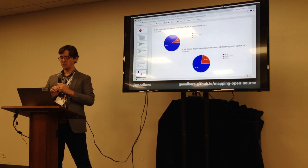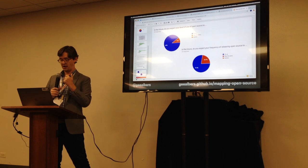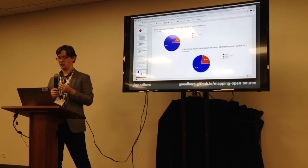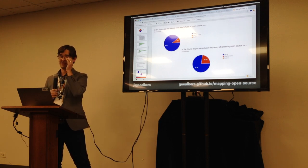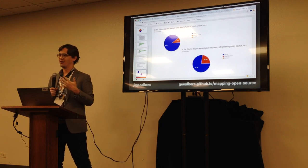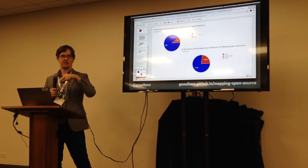Asked about the future: 90% said they expect their level of open source engagement to go up, and 77% said they expect their frequency of releasing open source software to increase. As far as the community is concerned, we're going to keep doing this. The question now is how we can do it in a way that takes full advantage of one another's work.